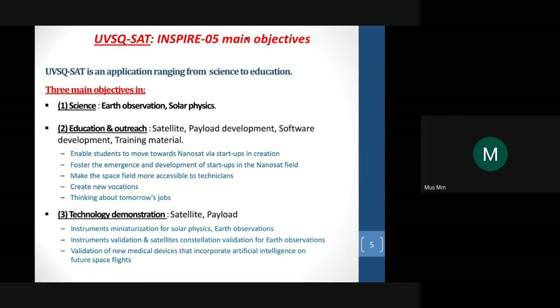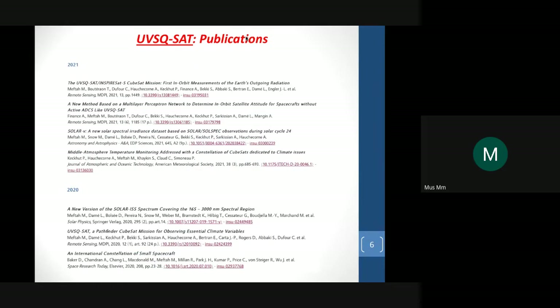What are the main objectives of Inspire 5? We have science objectives — Earth observation. We also have education and outreach, and technology demonstration. Since the beginning of this mission, we have published seven manuscripts related to this mission, mainly about technology, but also methods and topics related to solar physics and Earth radiative budget.